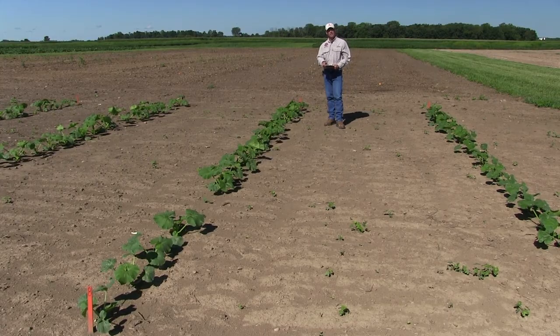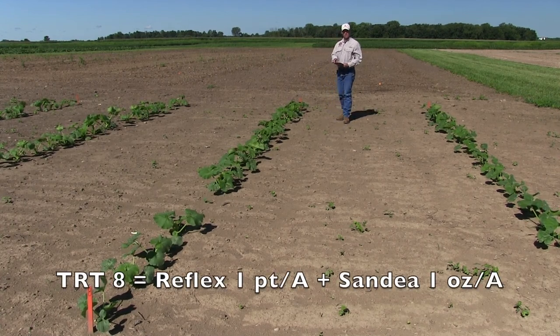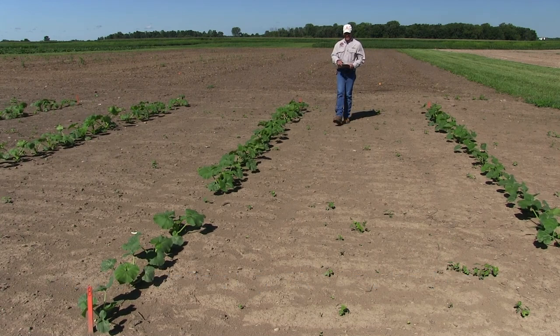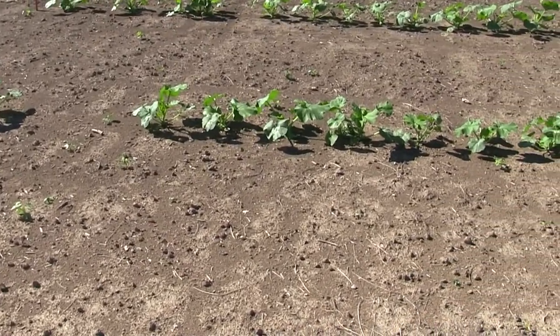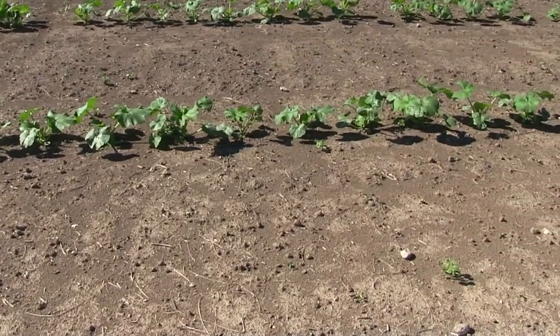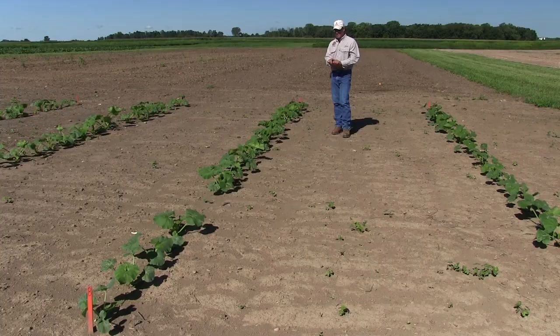Treatment number eight is a pint of Reflex with Sandia — now we have two modes of action to control the broadleaf weeds. The label states you can get a little bit of grass control out of the Reflex, but not a whole lot at the one pint rate. In treatment six we saw quite a bit of grass seedlings, but this plot is really clean of the grass seedlings, likely because we're late in the season. We've pretty much controlled all the broadleaf weeds in here, though we're still not controlling the morning glories perfectly.